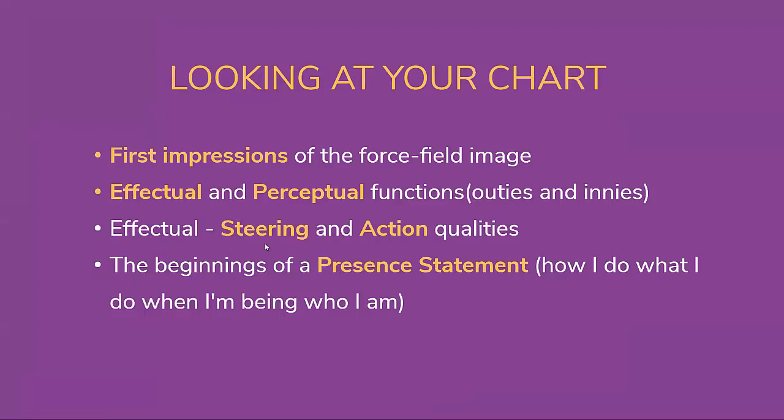We're going to go a little deeper into the effectual — the outies, or the channel qualities that you have — and talk specifically about the way they describe your channels, looking at the steering and action sides if you have both. All of this is going to come together to help you with the beginnings of a present statement. A present statement means: when you're just being who you are, living authentically on your chart, this is what you're radiating — a true frequency and expression of your design through your mere presence.